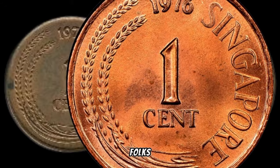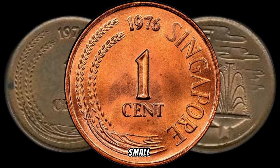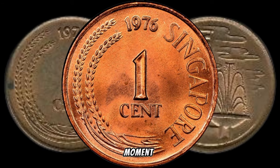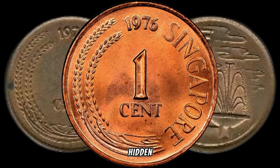There you have it, folks — the 1976 Singapore 1-cent coin, a small piece of history that could be your ticket to big money. Take a moment to check your coin collections, and who knows — you might have a hidden gem waiting to be discovered. If you enjoyed this video, give it a thumbs up, subscribe for more exciting content, and hit that notification bell to stay updated on all things numismatic.